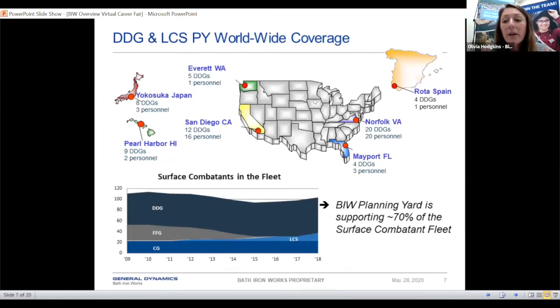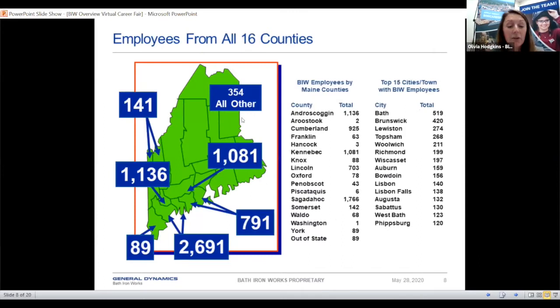Here's a little background on where we have locations — we have places all over the country. We have people working in Rota, Spain right now as designers, and we have people in Norfolk, Virginia, Mayport, Florida, and San Diego, California. Depending on what job you take, there may be options to work at an off-site location, potentially in another state or even another country. In Maine, we have employees from all 16 counties — the majority are from the Androscoggin and Bath area, but we have people that commute all the way from Aroostook County to come work for us.